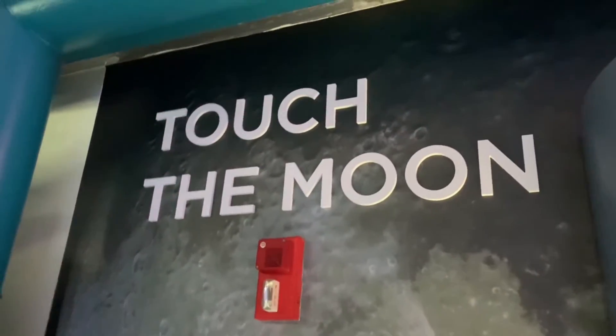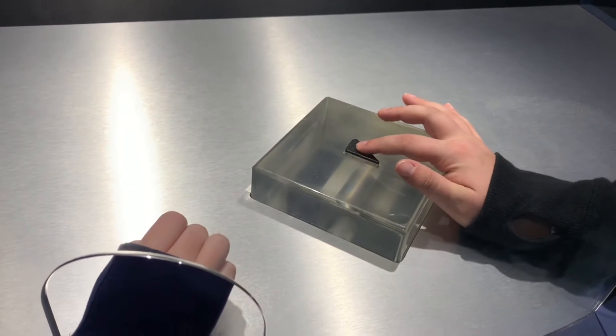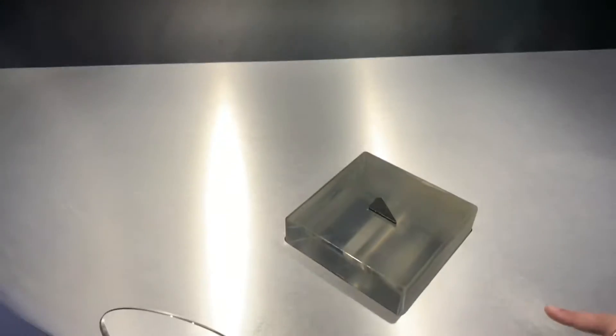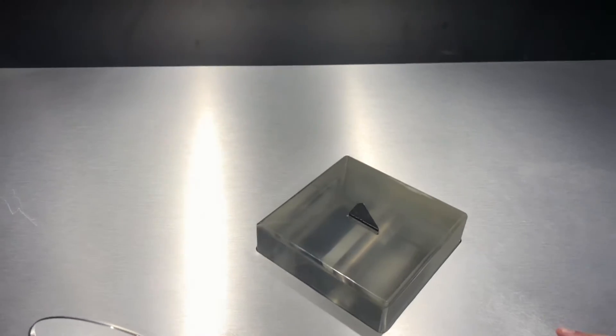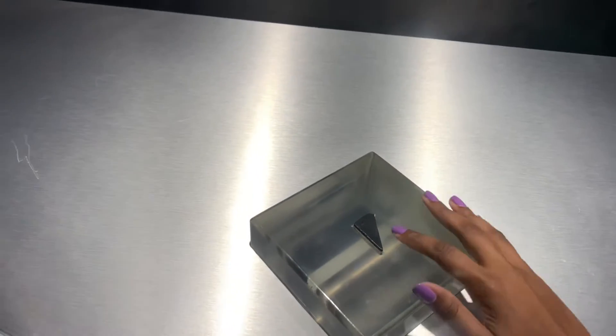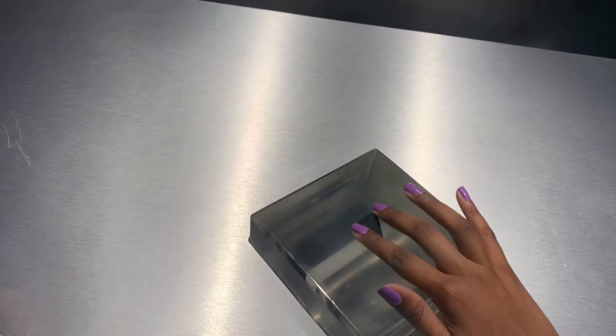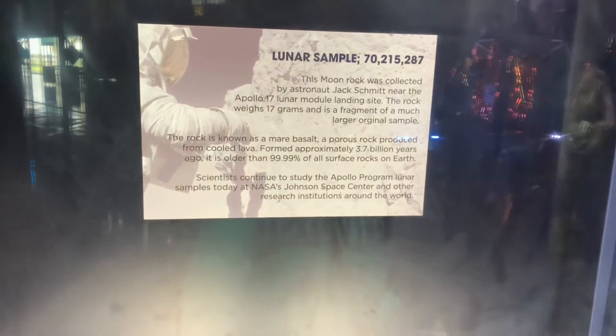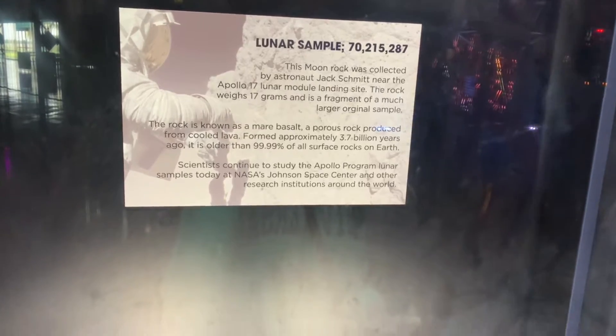There's a Touch the Moon exhibit, and we are currently touching the moon — this is the moon! It feels really smooth. It's probably been touched a bunch though. It's just like a normal rock, but it's from the moon. I'm surprised by the color — I would have thought it would be lighter, since the moon always looks whitish. I thought it would be more gray.